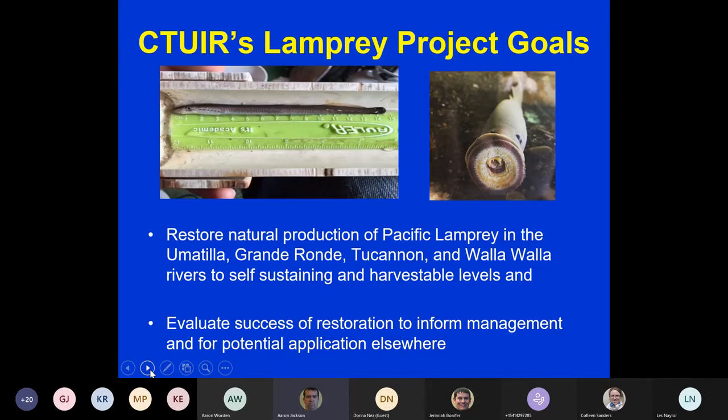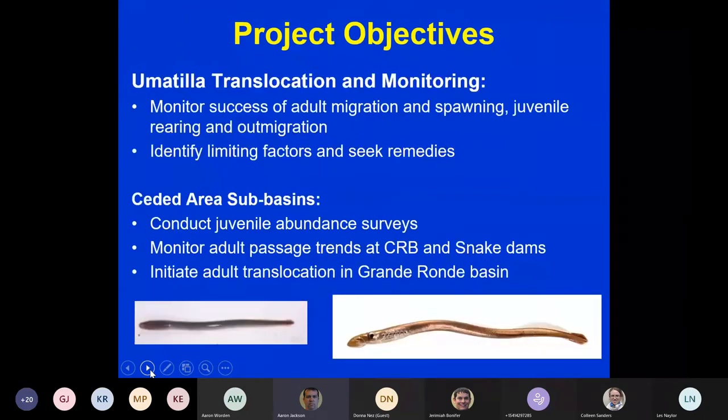The CTR Lamprey Project's goals are to restore natural production of Pacific lamprey in the Umatilla, Grande Ronde, Tucannon, and Walla Walla Rivers to self-sustaining and harvestable levels, and to evaluate the success of that restoration to inform management. Within the Umatilla Basin, we monitor adult migration, spawning, juvenile rearing, and out-migration, while continuing to identify and seek remedies for limiting factors.